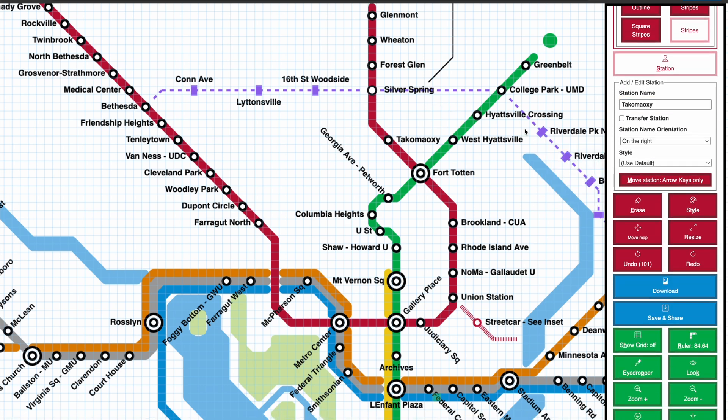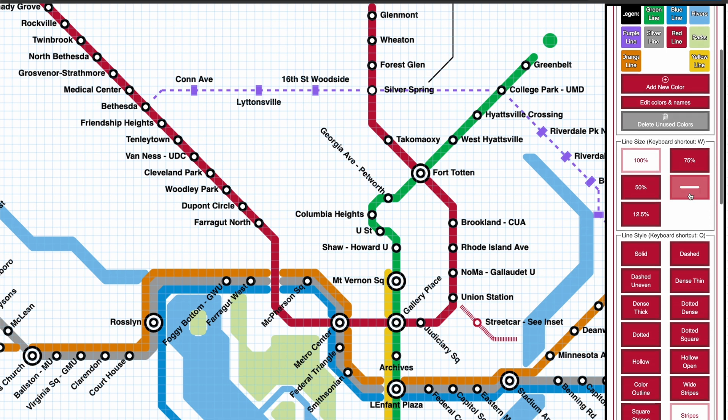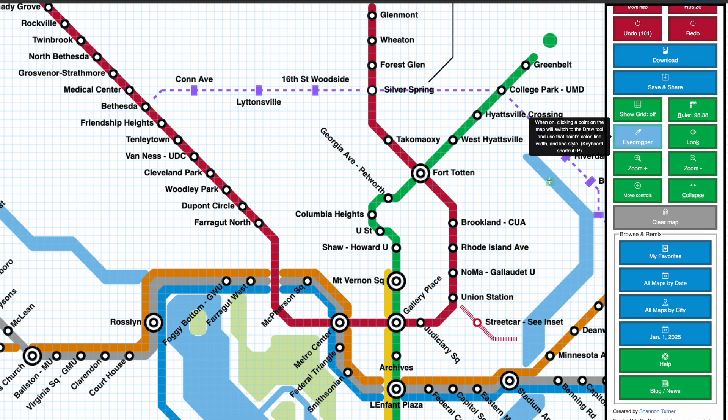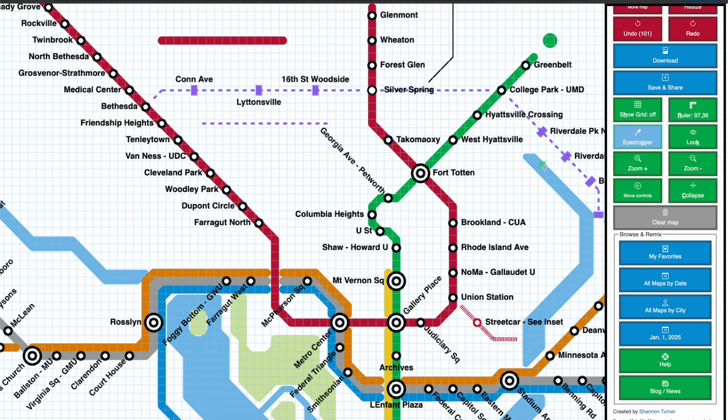While making test maps, I often switch between different line widths and line styles to make sure everything looks good. But it could be a lot of button presses to get the specific color, width, and style that you want. If you've used any other image editing software, you're probably familiar with the eyedropper tool. In Metro Mapmaker, the new eyedropper tool allows you to choose a line's color, width, and style from an existing part of your map. I've been using this so much in my test maps — it's one of my favorite new features, apart from moving stations.